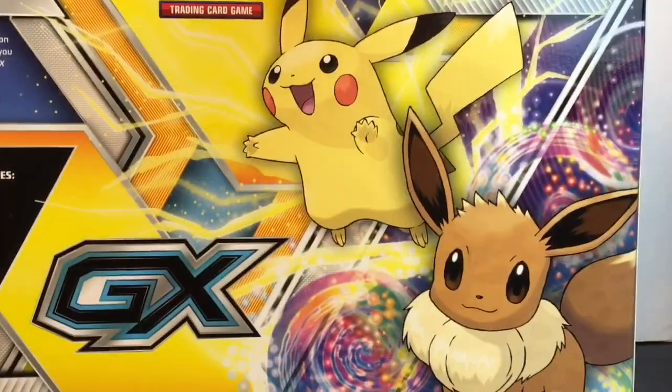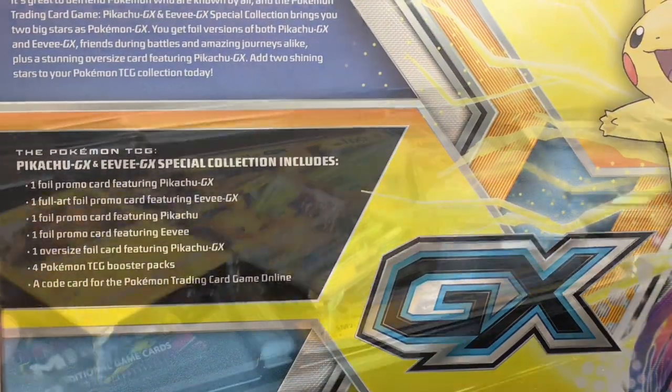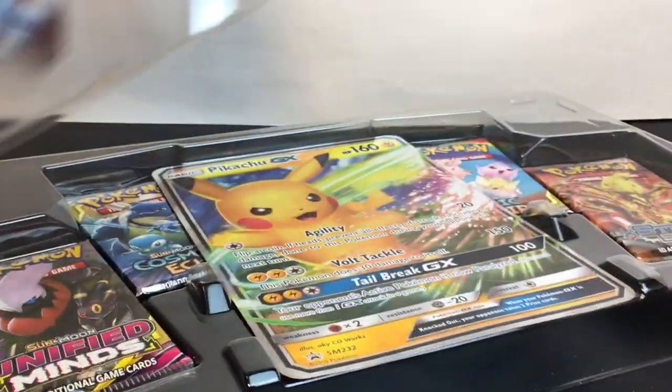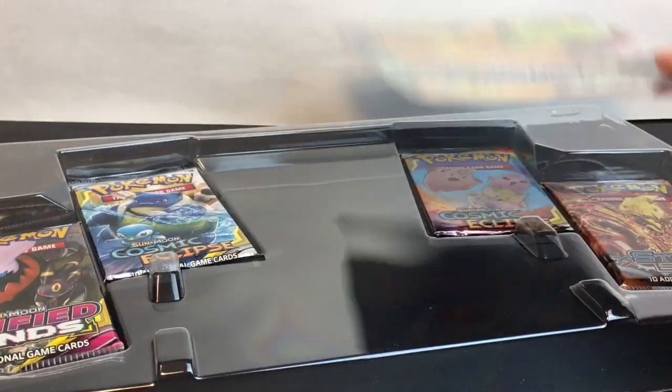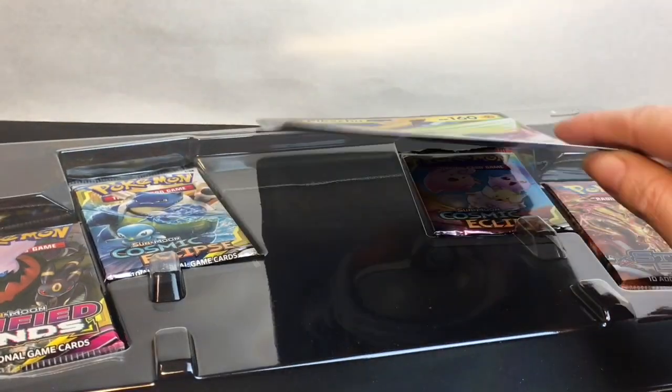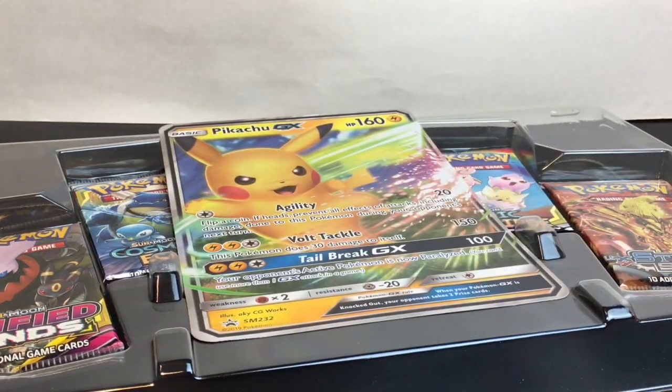Here's the cute artwork on the back and here's everything that this box set comes with. I like the new packaging they feature in their box collections. It also comes with a code card, a Jumbo card, four different packs — three from Sun and Moon and one from XY Steam Siege.